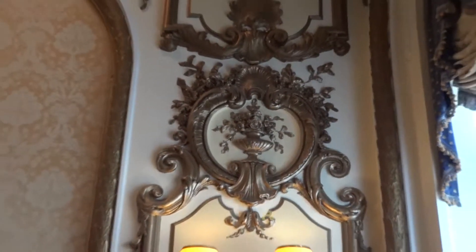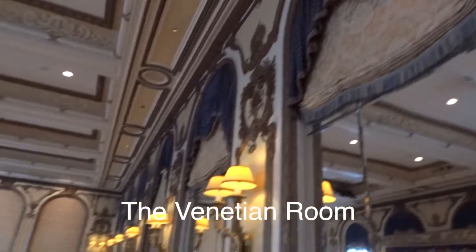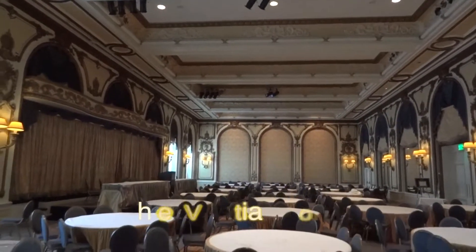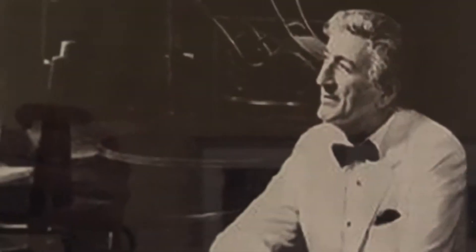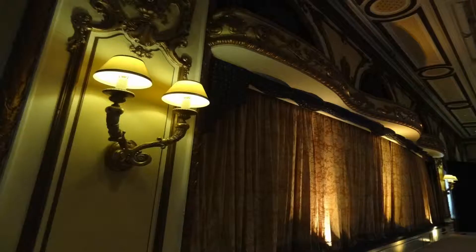Here's the Venetian Room — another one of our very elegant junior ballrooms. You can see the permanent staging. A little bit of history on this room: this was the old supper club, most famously known as the stage where Tony Bennett first sang 'I Left My Heart in San Francisco.'